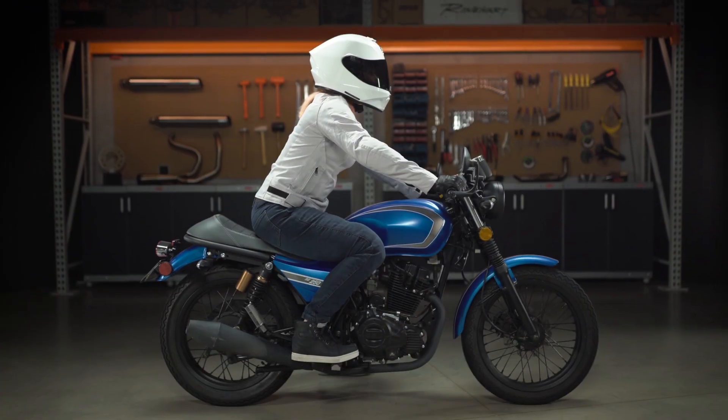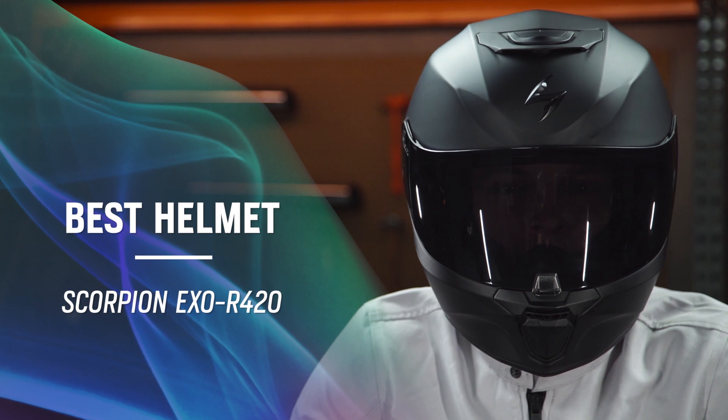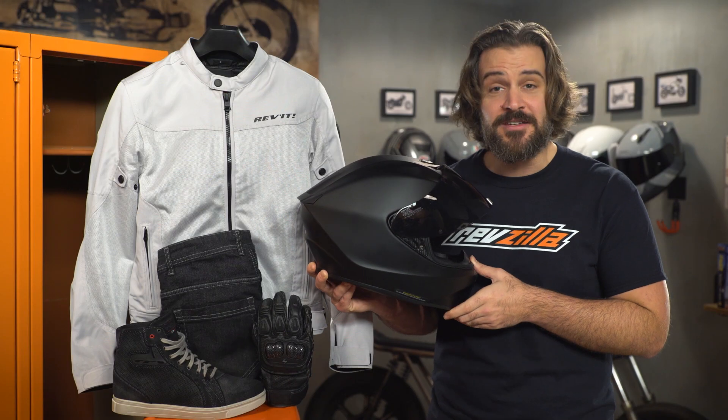The first piece of gear that we're going to discuss today is going to be our pick for the best beginner helmet of 2020. This year it's going to go to the Scorpion EXO R420 helmet coming in around $150. As a beginner rider, the most important piece of gear for you to invest in is your helmet.